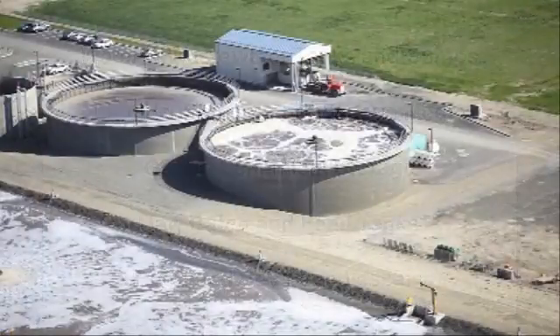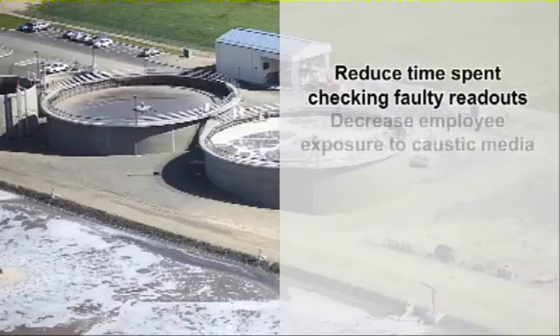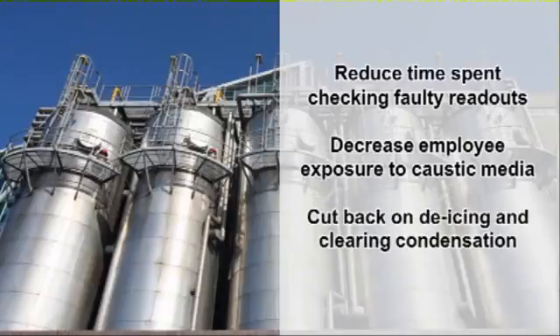R82 units have been successfully used at water filtration plants to reduce time spent checking faulty level readouts. They've been installed at chemical storage facilities to decrease employee exposure to hazardous materials. They've allowed sewer authorities to cut back on overtime taken to de-ice and clear condensation from level controls in wet wells.